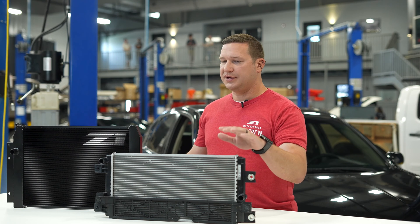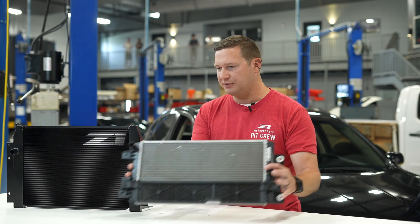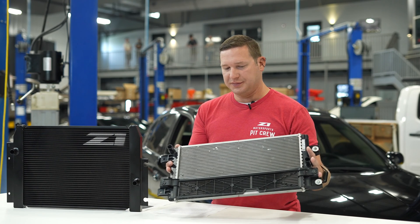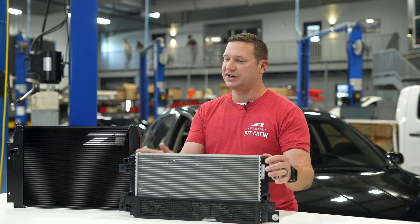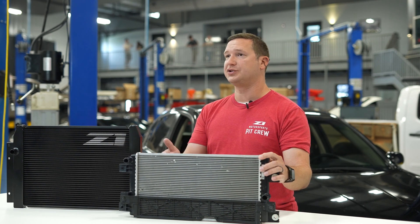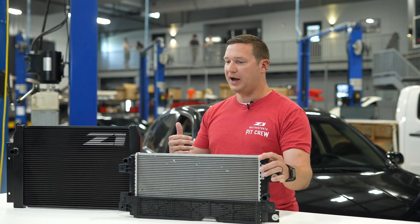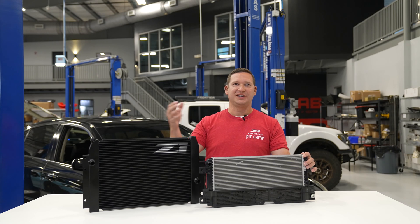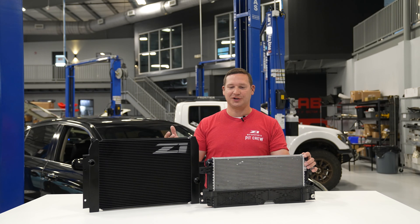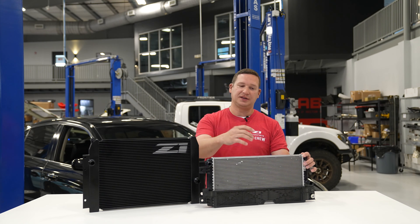The factory core is a 16.25-millimeter stick — it's pretty small, very efficient, packaged up front. It just tries to share that real estate with the other resources. We obviously know we're going to turn power up, so we want to dedicate a little more cooling to this so we can improve that charge air temperature and resist the heat soak. Our core is 22.5mm thick, so you've got a 39% increase in the thickness of the core.